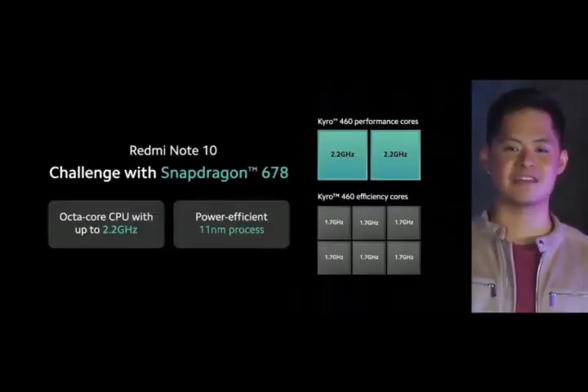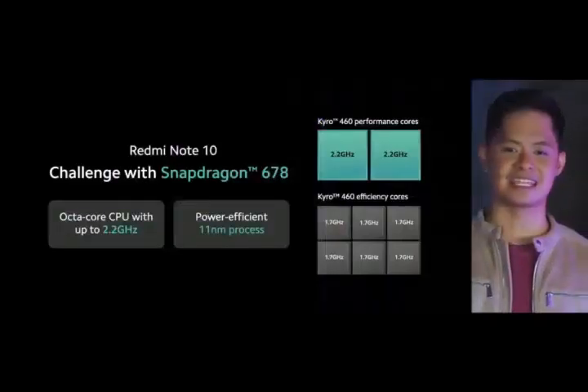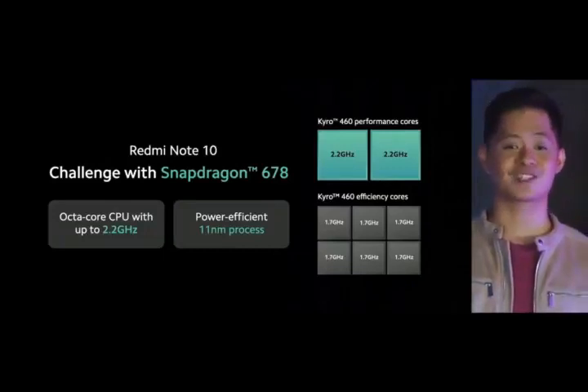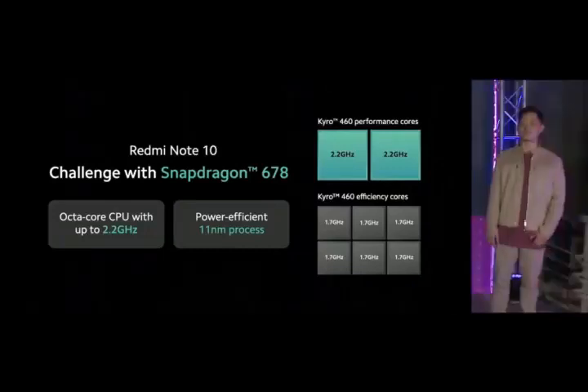The Snapdragon 678 will easily satisfy the casual gamer, meet your everyday multitasking needs, and power you through your daily scrolling, swiping, streaming, and snapping. Redmi Note 10 has all the storage you need, with up to 6GB RAM and up to 128GB UFS 2.2 ROM.